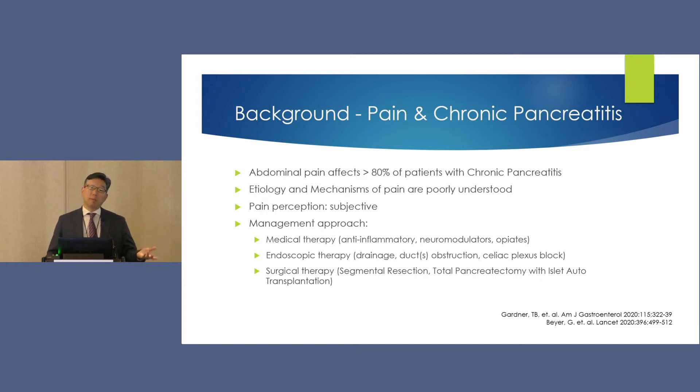The general paradigm is to start with medical management — anti-inflammatories, trying to avoid opiates, particularly given their negative effects on the GI tract — and we think about neuromodulators. We look for opportunities for endoscopic therapy where there's some type of obstruction, and we'll talk about celiac plexus block today. For those who are truly refractory, we think about surgical therapy, whether segmental resection or total pancreatectomy with islet auto-transplantation.